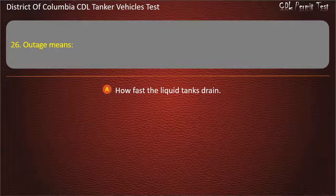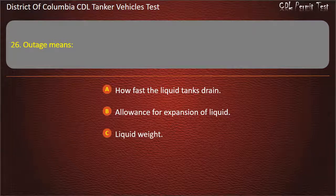Question 26: Outage means: How fast the liquid tanks drain; Allowance for expansion of liquid; Liquid weight. Answer: Allowance for expansion of liquid.